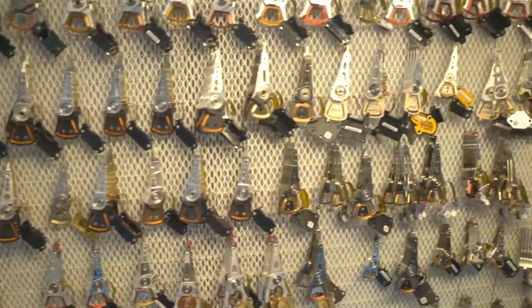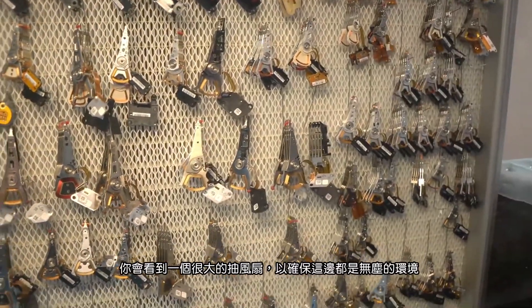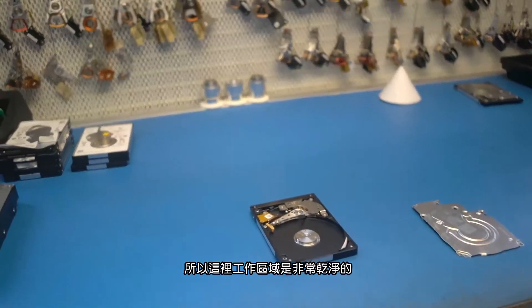There's a lot of stuff here, and behind this — we're turning it down now — is a big fan that makes sure there's as little dust as possible, so this is a really clean area to work in. You also need drives in the in-between stages to copy data onto.